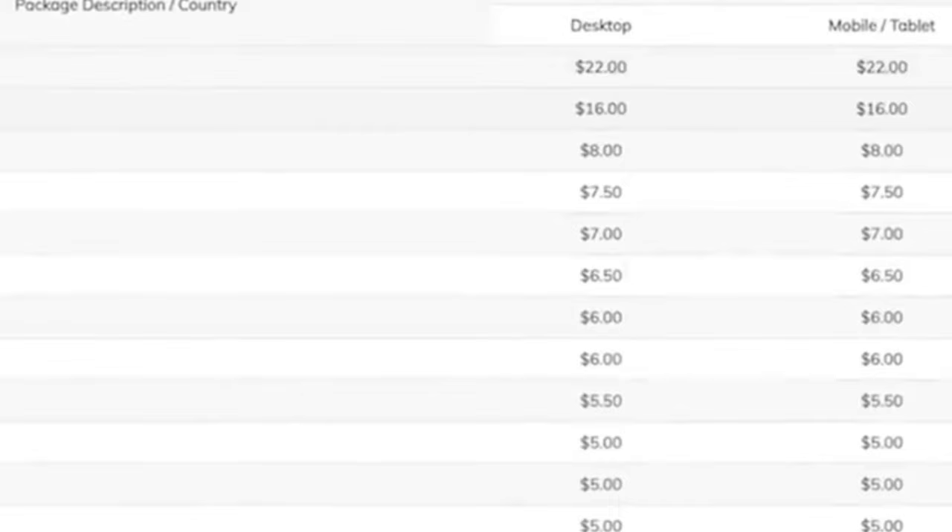You start making money. Check out these payments made to people from different countries. Imagine getting paid for watching YouTube Shorts videos, and it's completely free.